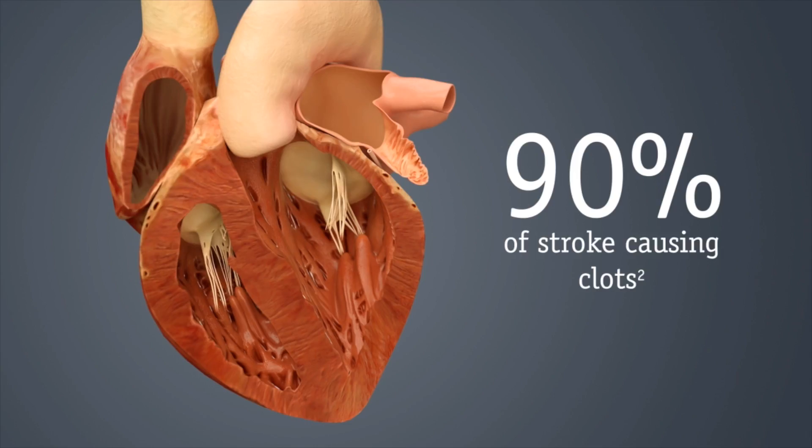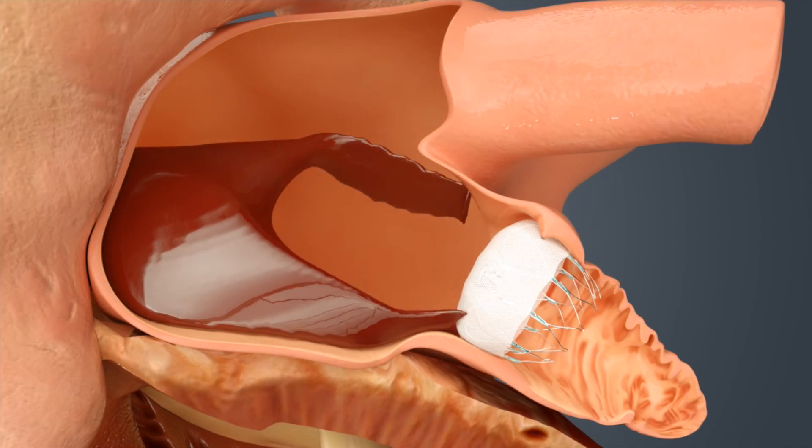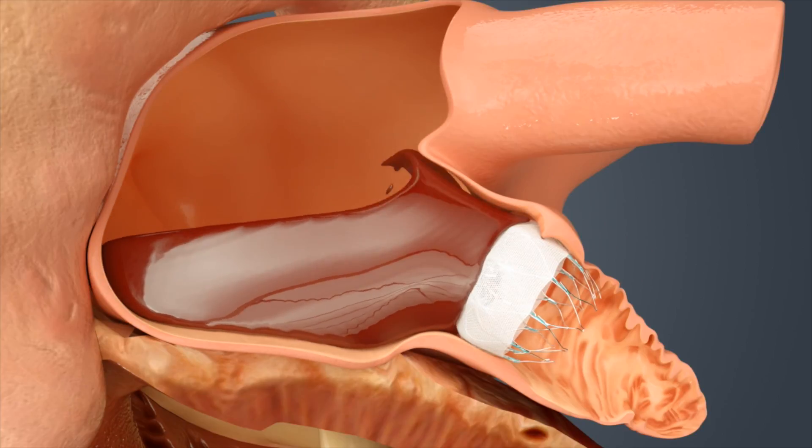It's called the Watchman device, and what it deals with is a disease process called atrial fibrillation. Atrial fibrillation is really an irregular heartbeat — it's the most common heart rhythm we deal with in America, very common. One of the problems we have with this rhythm is that people tend to form blood clots in their heart, specifically in a chamber called the left atrial appendage, which is kind of like a little out-pocketing in one of the chambers of the heart. Ninety percent of people that have strokes from a clot in the heart, the clot forms there. The Watchman is a device that sits inside this little pouch and closes it off, so there's no longer anywhere for the clot to form.